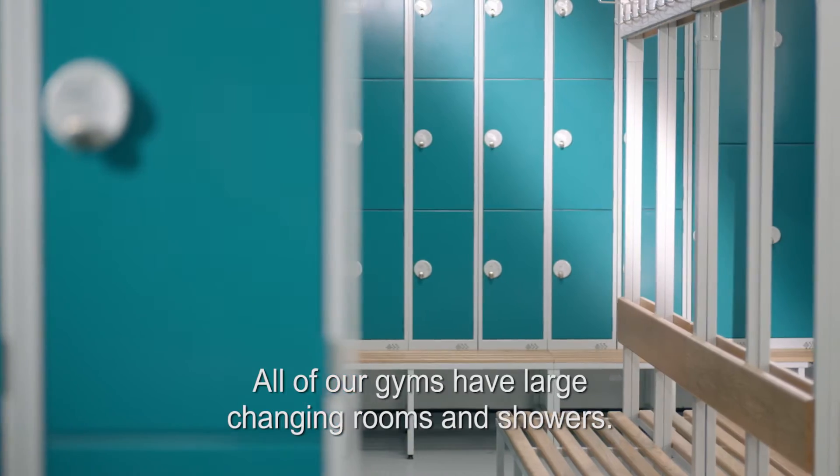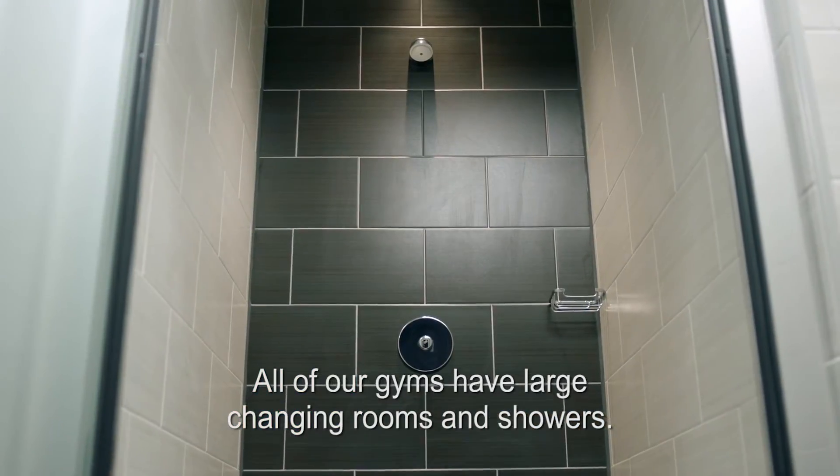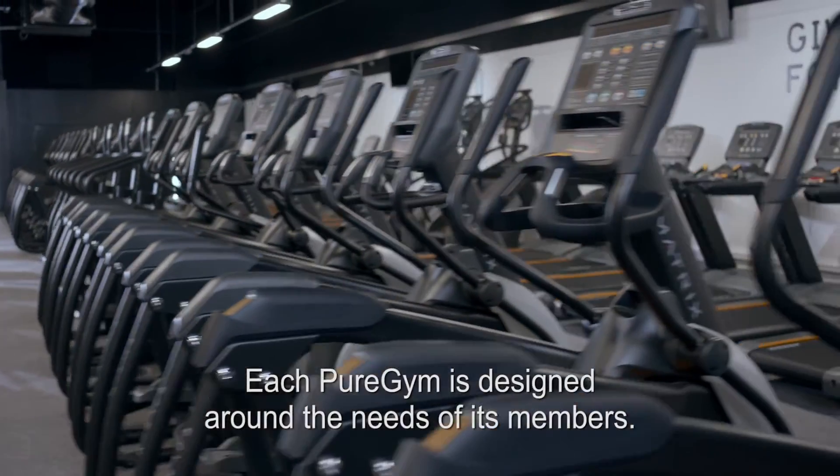All of our gyms have large changing rooms and showers. Each Pure Gym is designed around the needs of its members.